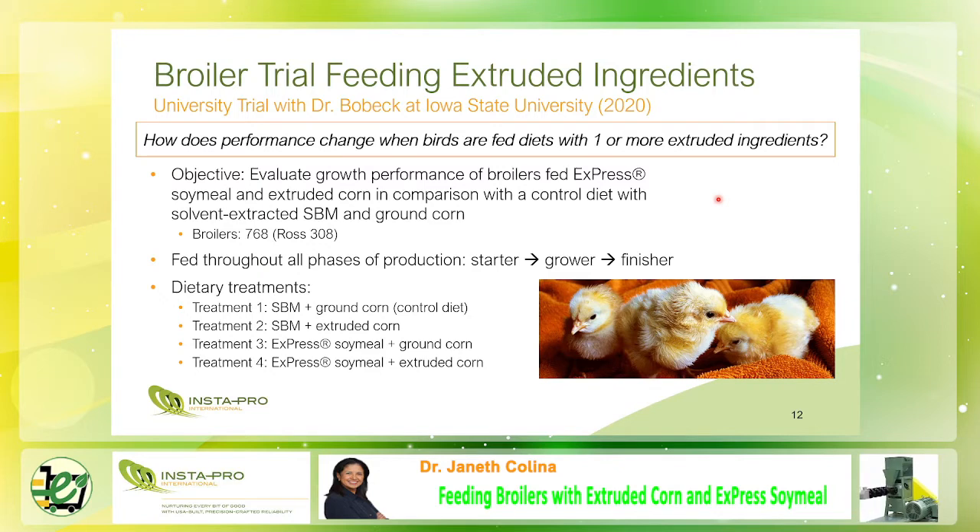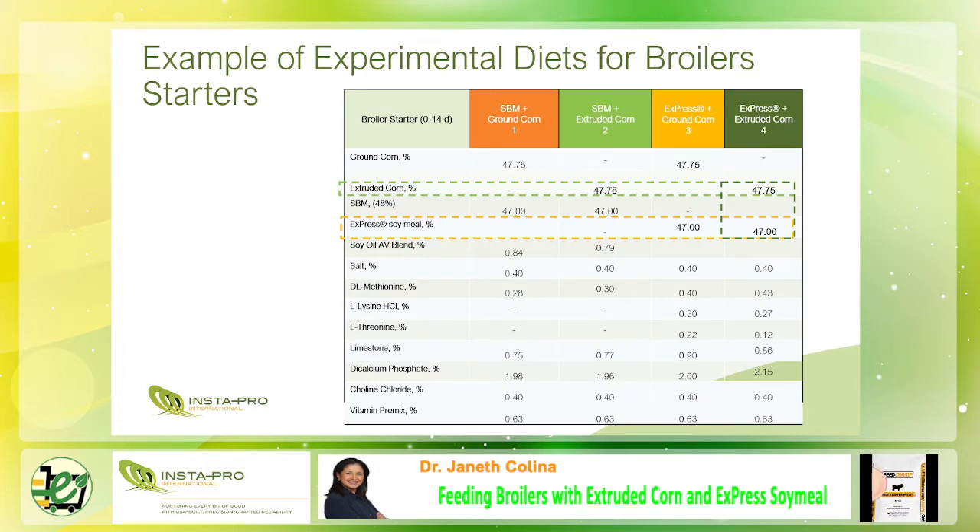For dietary treatments: Treatment 1 uses soybean meal plus ground corn — this is the controlled diet. Treatment 2 is soybean meal plus extruded corn. Treatment 3 is express soy milk plus ground corn. And Treatment 4 is express soy milk plus extruded corn. These are the four experimental diets.